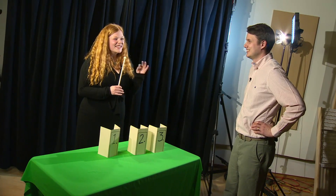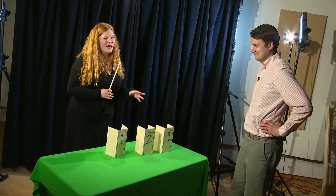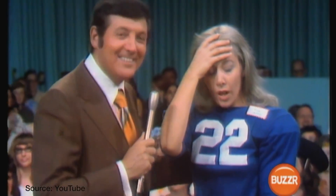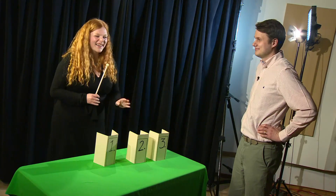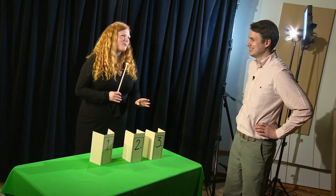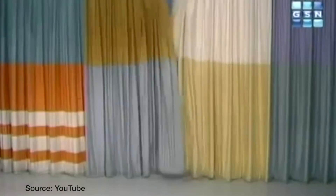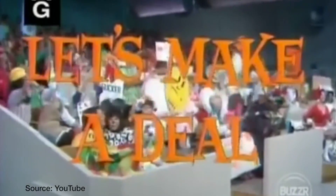We are going to play a different game now — this is Let's Make a Deal. There's a classic math problem based on it called the Monty Hall problem. What I've got here are three mystery doors, and behind each door are three prizes: two prizes are not so great, and one prize is amazing.